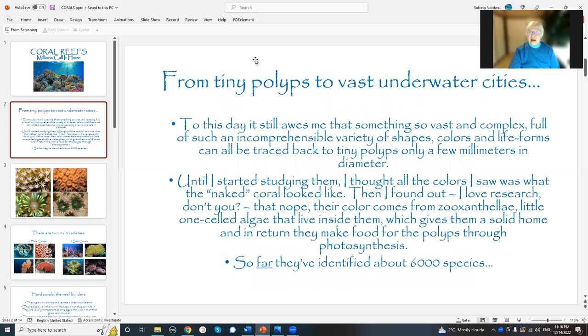These start from tiny polyps to these vast, huge underwater cities. It has always amazed me that something this big and complicated, this big and complex — everything's sort of intertwined and interworking. And it's full of such an incomprehensible variety of species and colors and life forms. And it can all be traced back to tiny little polyps — just a few millimeters across.